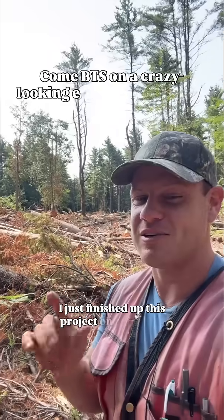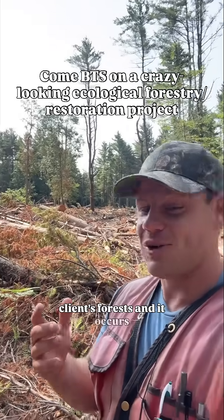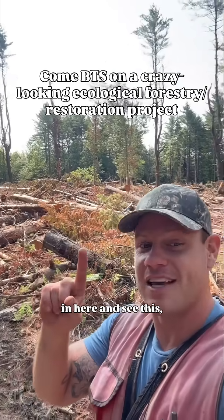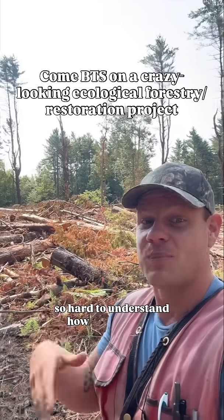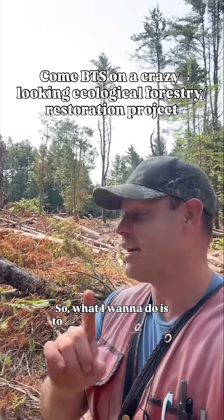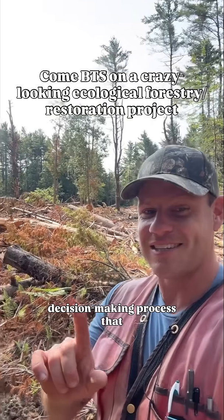Why'd you do that? I just finished up this project in one of my client's forests, and it occurs to me that if anyone in the world were to walk in here and see this, it'd be so hard to understand how this could be something positive for this forest. So what I want to do is take you through the decision-making process that led to this.